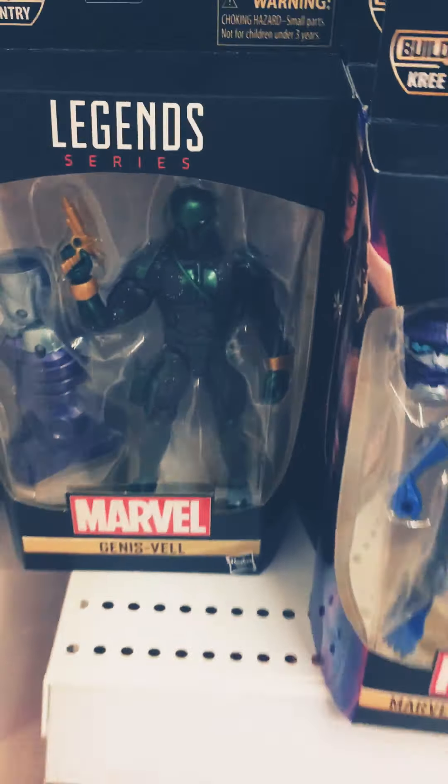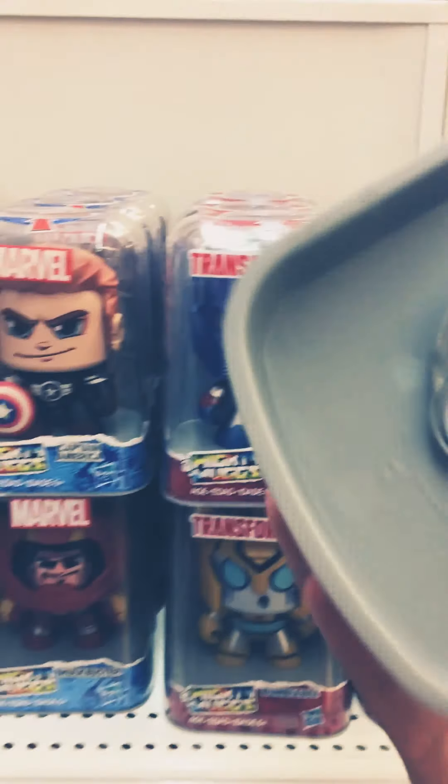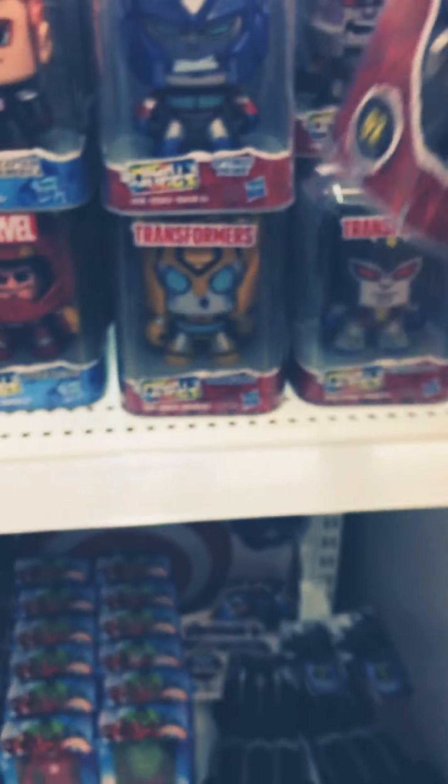And this is the Marvel Studios first 10 years — Ultron figure. This is 1,495 baht. And this is a smaller piece — this one is really cheaper, 300 baht. And the claws, you know, Black Panther claws. And some Pop figures and minifigures. 500 baht.